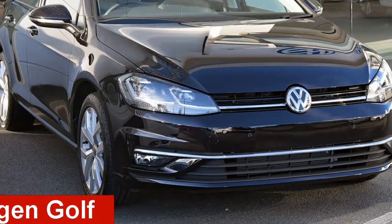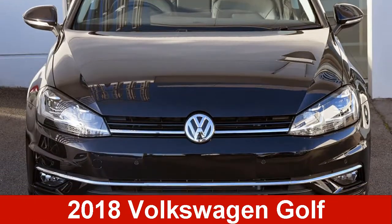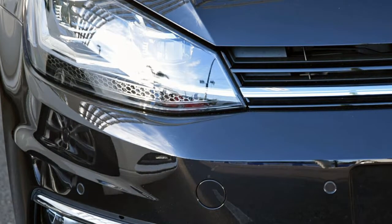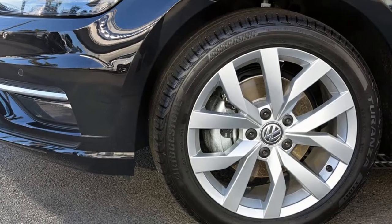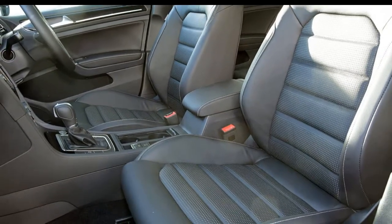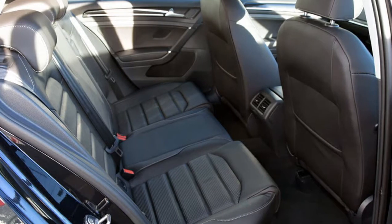Check out this Volkswagen Golf. This Golf has an efficient 1.4-litre engine. The attractive black exterior is complemented by its stylish interior. This vehicle has all the features you could dream of, and more.